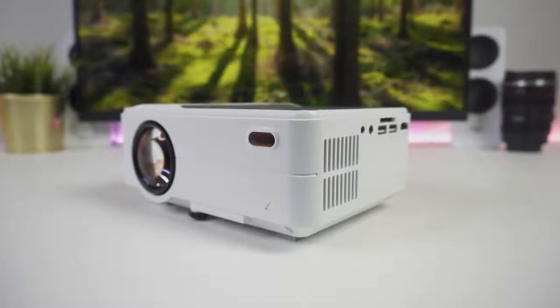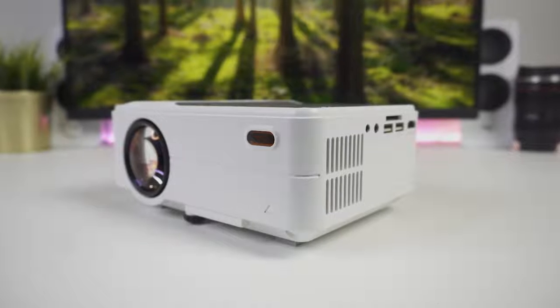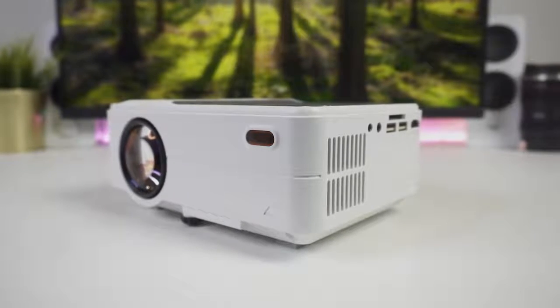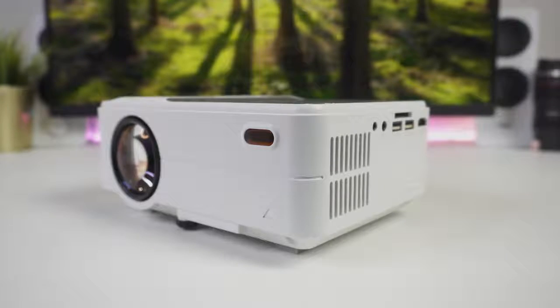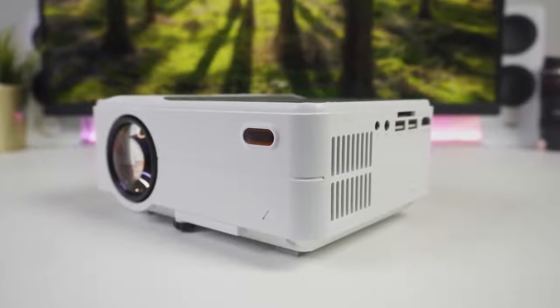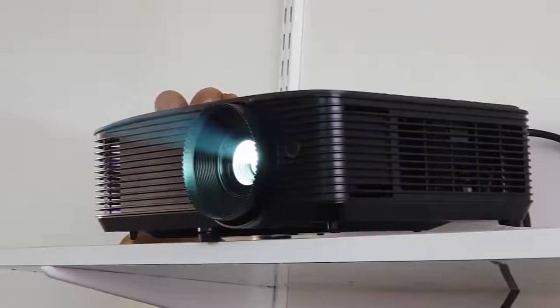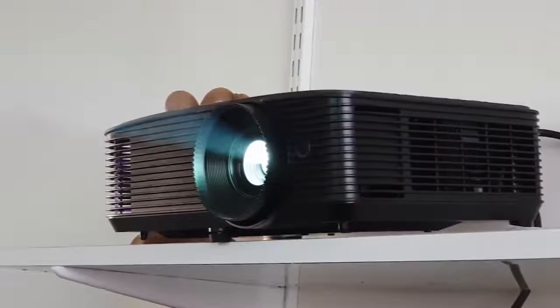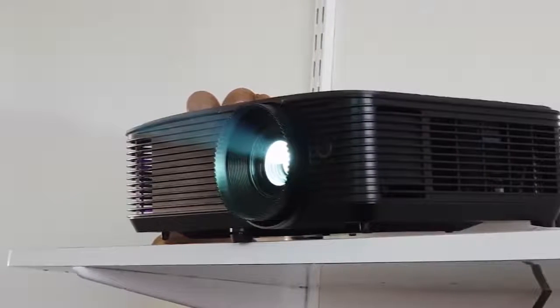A good budget projector can help bring a big screen cinema experience to your own home without breaking the bank. However, with so many choices out there, it's not always easy to figure out which one is best for you. In this video, we're breaking down the top 3 budget projectors on the market this year based on price, features, picture quality, and situations they will be used in. So whether you're looking for the cheapest projector possible or the best bang for your buck, we'll have an option for you.